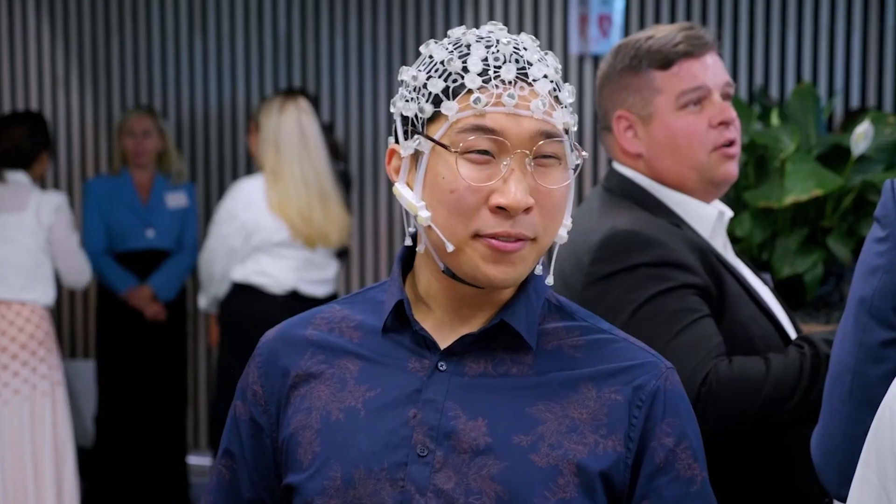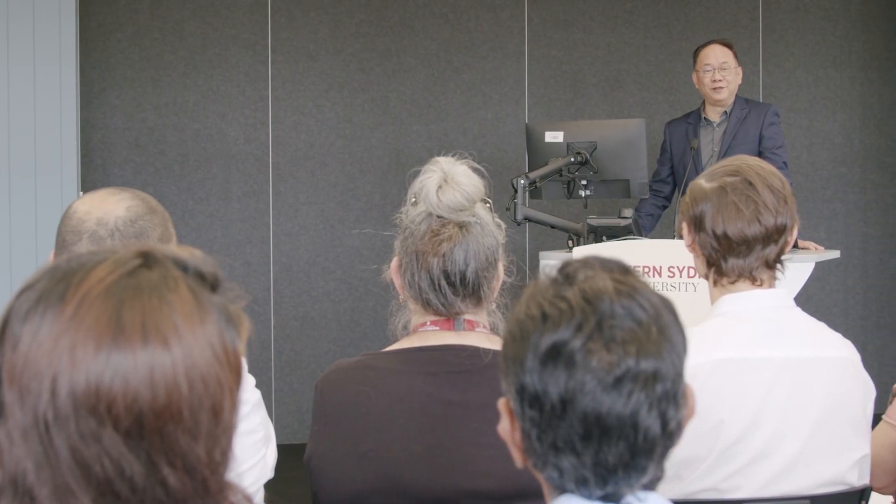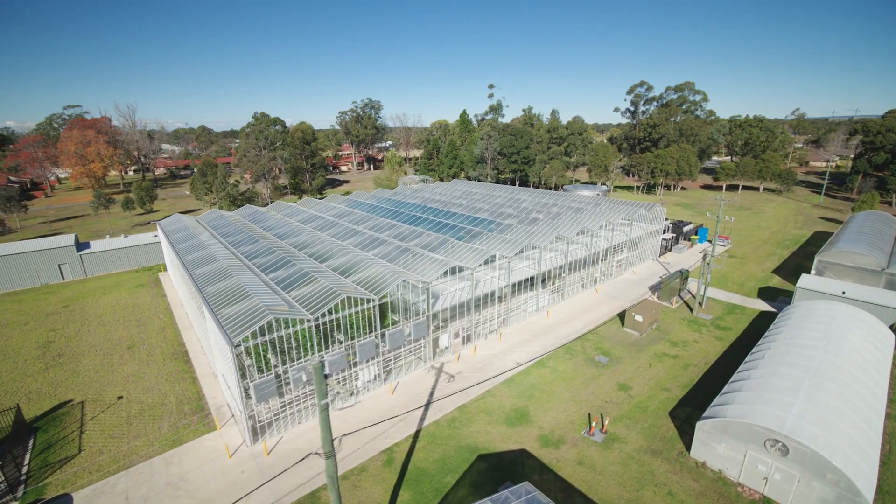So whether you're a researcher or an industry expert, these facilities will position you at the cutting edge of your field, helping you to deliver solutions and realise change.